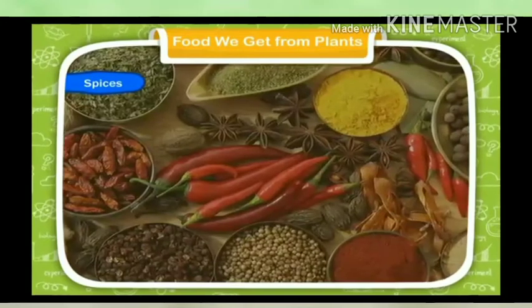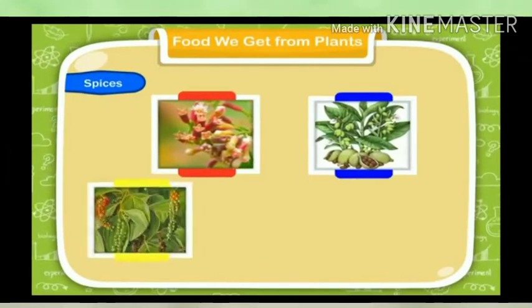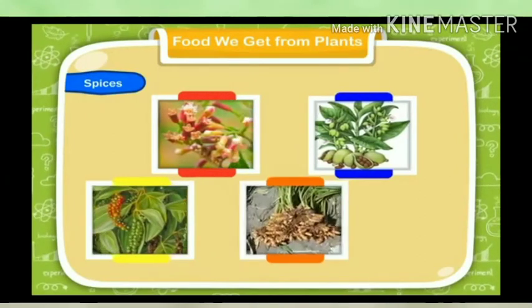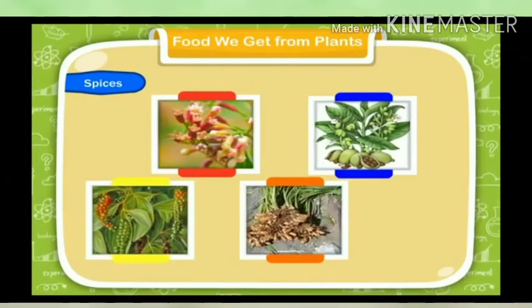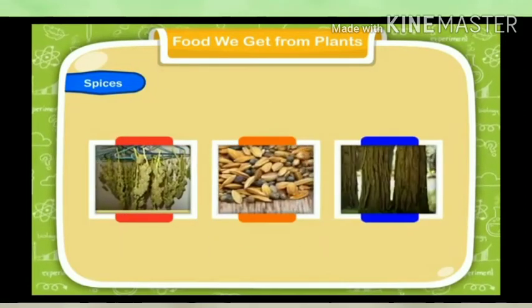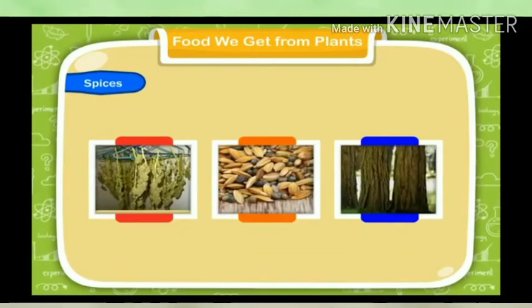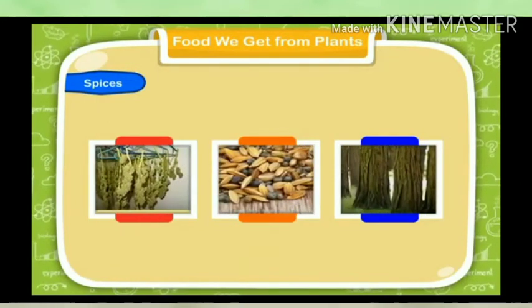Spices: We get spices from many plants such as cloves, cardamom, black pepper, turmeric, etc. Spices are obtained from the dried buds, seeds, and bark of trees. These add flavor to our food and make it tasty.